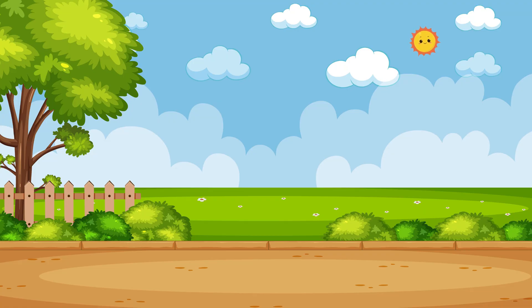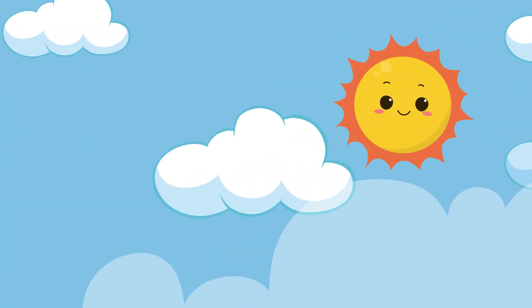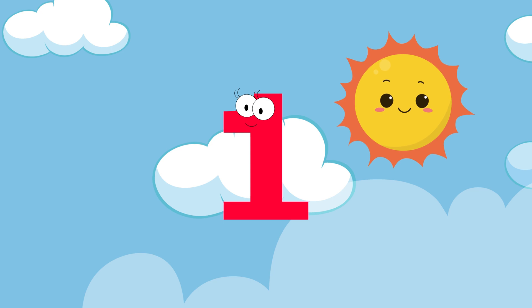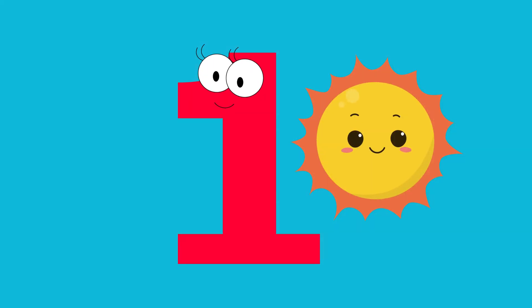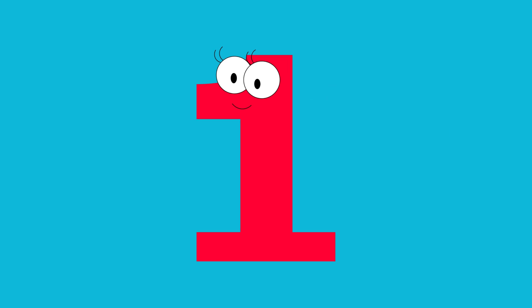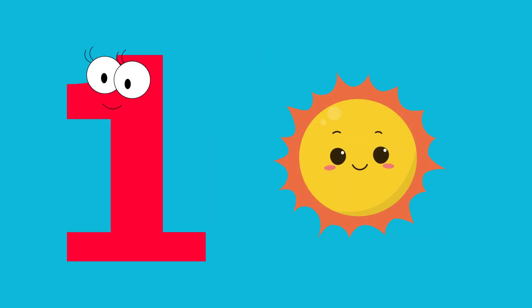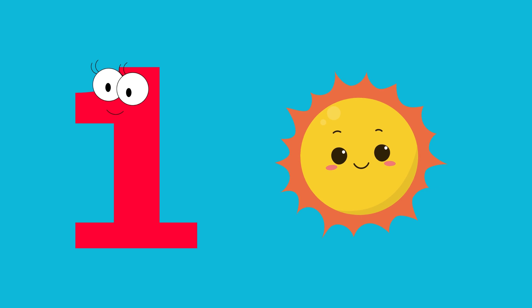Look up — how many suns do you see? Just one. Let's say it together. One. One sun.